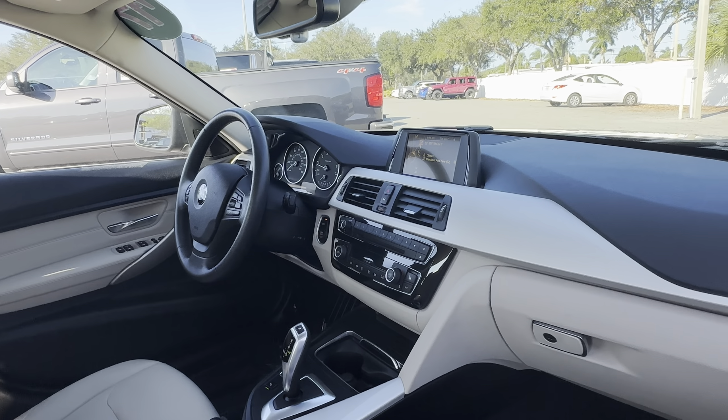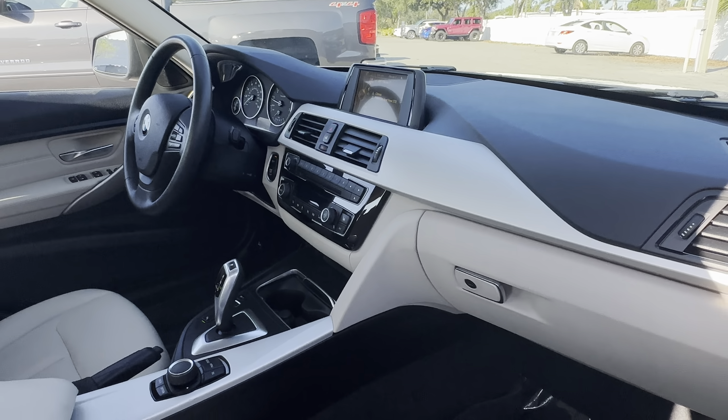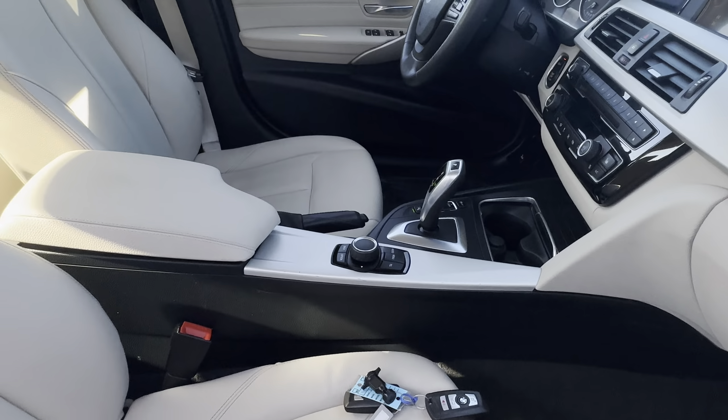Push button start, CD player, satellite radio, electronic climate control, traction control, heated seats, and BMW's iDrive system.